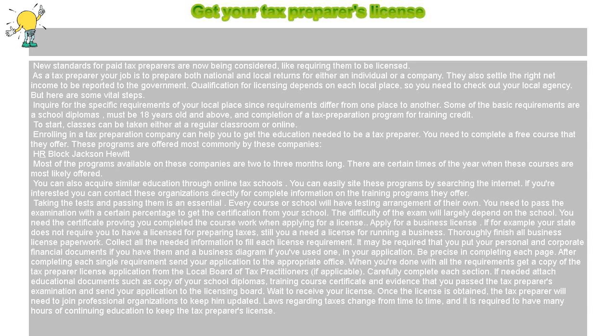These programs are offered most commonly by companies such as H&R Block and Jackson Hewitt. Most of the programs available at these companies are 2 to 3 months long.